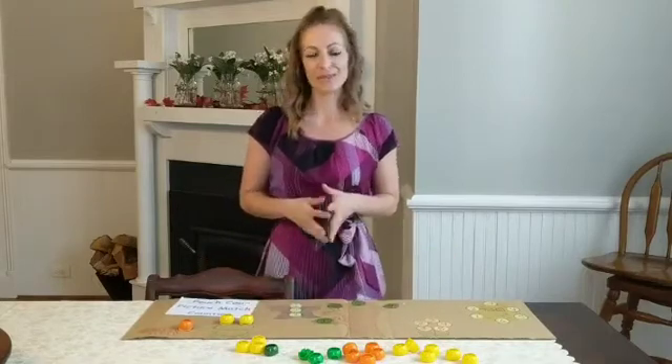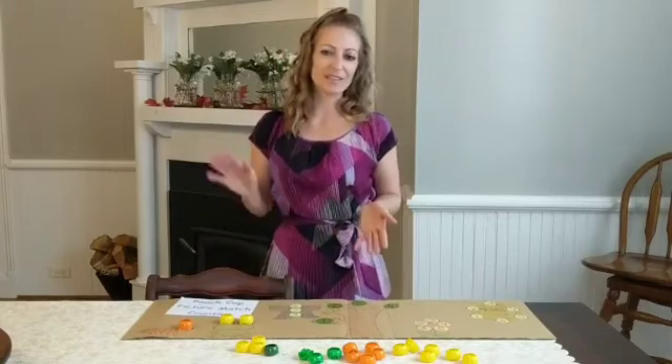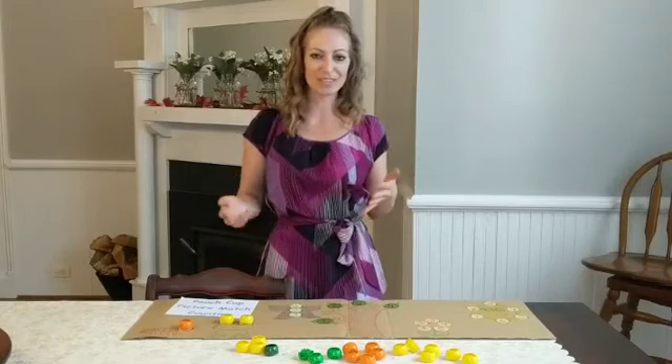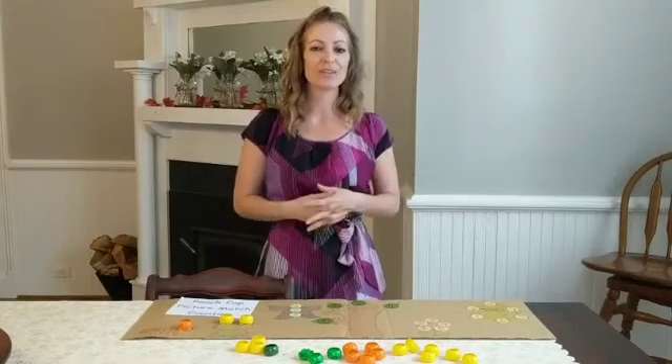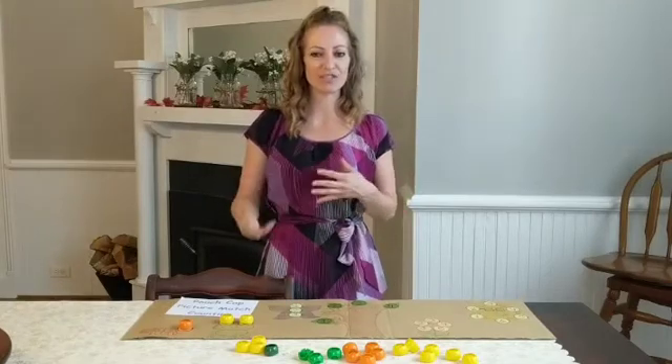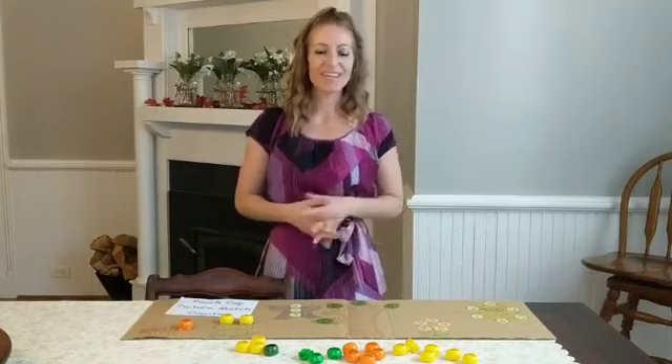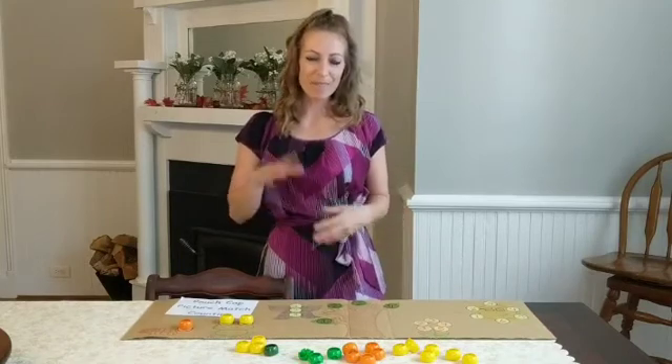If you guys really enjoy these videos, please don't forget to give them a thumbs up and subscribe to my YouTube channel, 321 Preschool Fun, where you can see other demonstrations and videos for children like this one. I will see you next time — bye-bye!